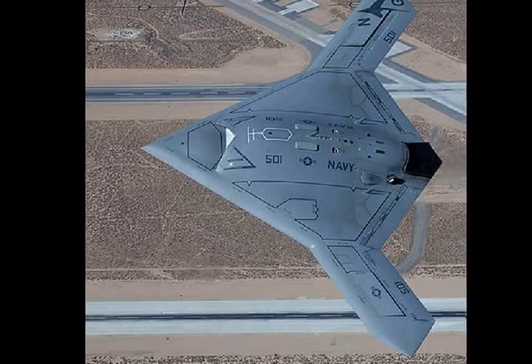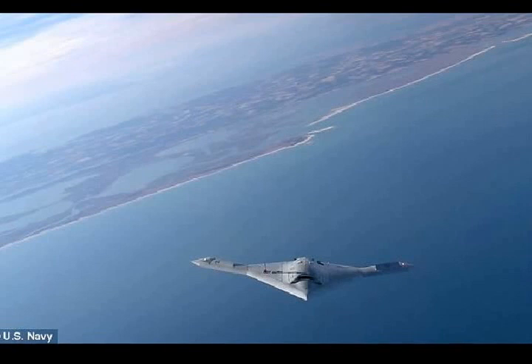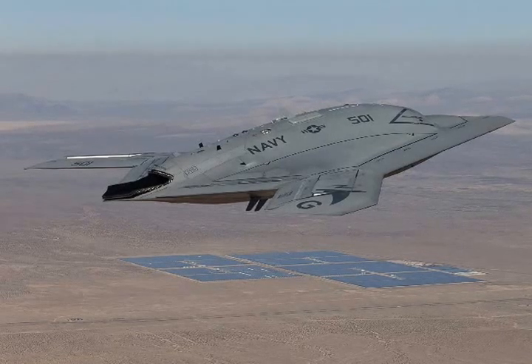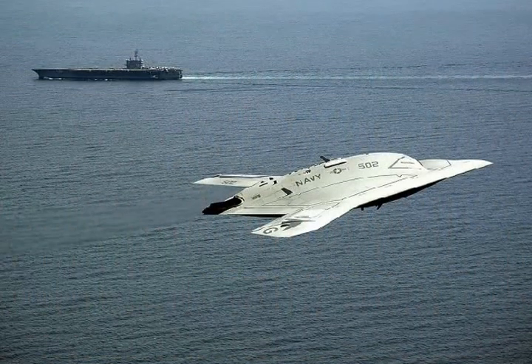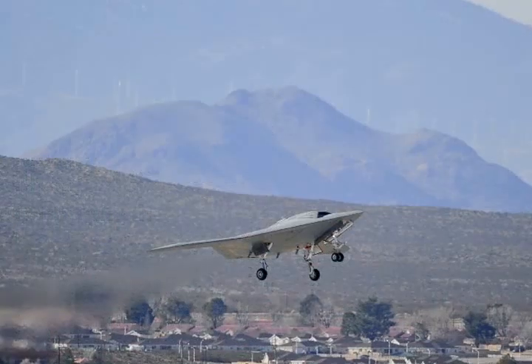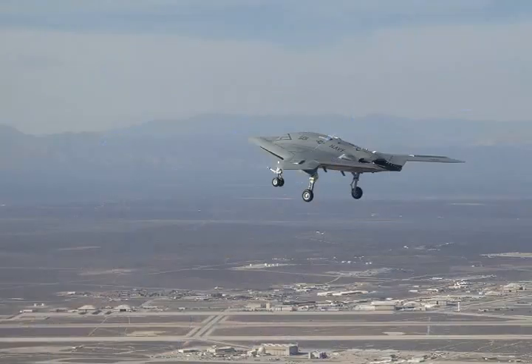The Northrop sixth-generation fighter will be the first to incorporate a laser weapon from the start. The concept drawing shows the fighter destroying incoming air-to-air missiles with it. It could also be used in place of an actual gun such as the M61 Vulcan 20mm Gatling gun mounted on the F-15 and F-22. However, a laser generates a tremendous amount of heat every time it is used — no matter how stealthy a plane is with regard to radar, a heat signature will make it detectable. The SR-71, for example, was built for stealth but traveling at Mach 3 made it red-hot and detectable to infrared sensors.